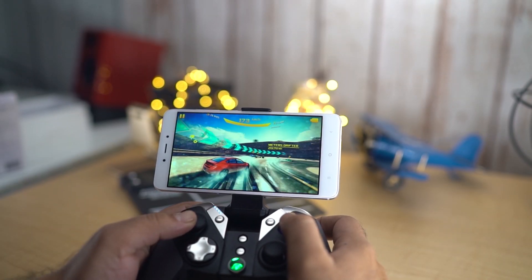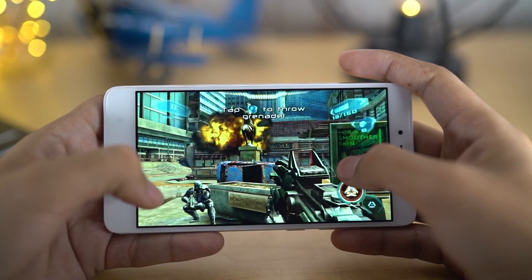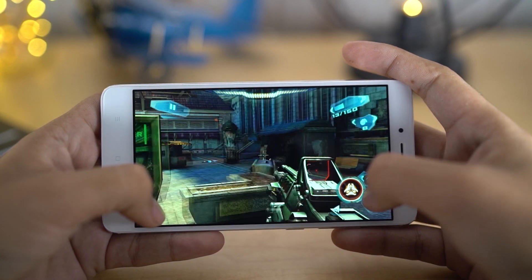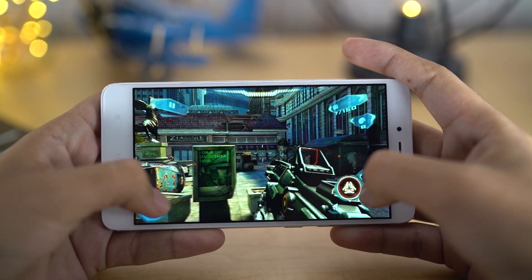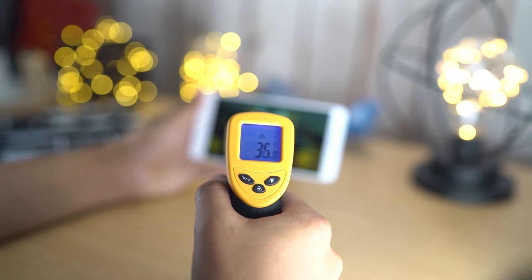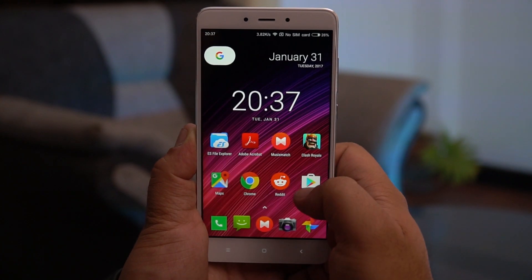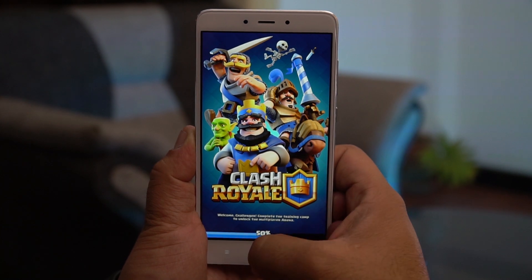Moving on to performance, the Redmi Note 4 did really well — specs-demanding titles like Asphalt 8 and Modern Combat 5 ran smoothly. The Snapdragon 625 handled visually intensive tasks without breaking a sweat, and the 4GB of RAM really helped in day-to-day activities and multitasking. There have not been any heating issues so far, although basic warming of the device is pretty normal with graphic-intensive tasks. Unlike the Snapdragon 650, the 625 is built on a 14nm node, resulting in greater energy efficiency.